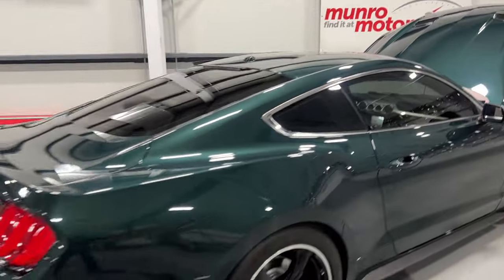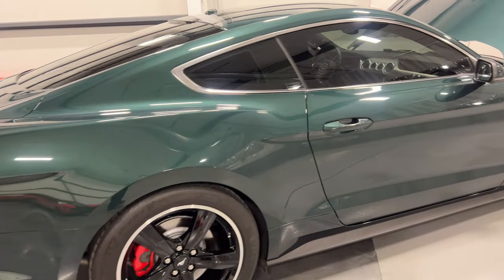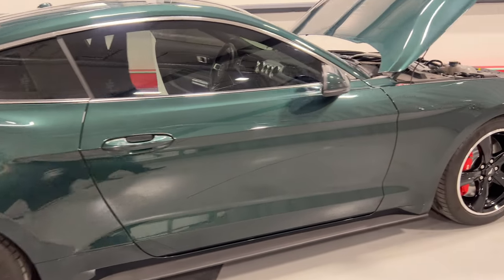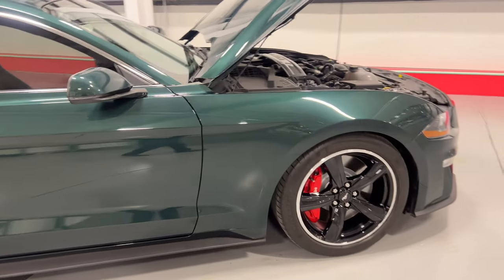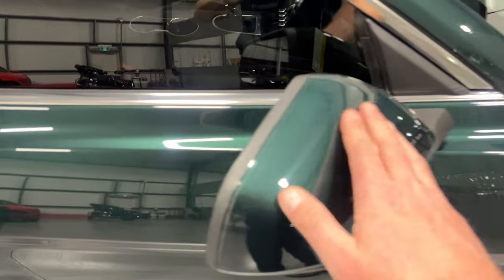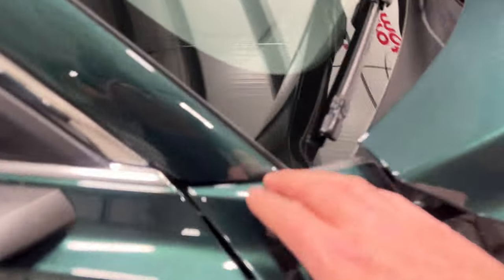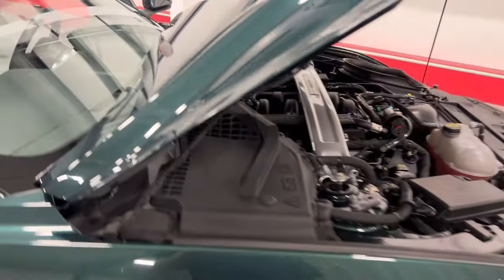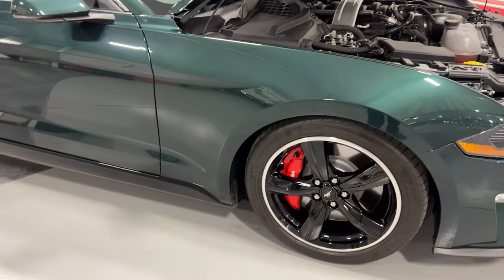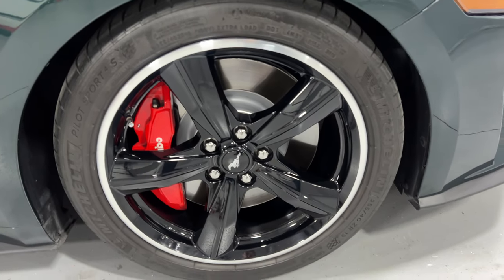Stepping to the back of the vehicle and moving along this side so you can see the condition. I want to point out that the mirrors have 3M protection — you can see the seam there. Also the front clip: the fenders, the hood, and the front bumper are all coated in 3M protective film. That's great protection for the car.